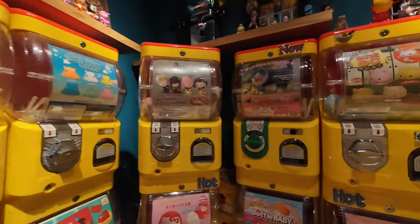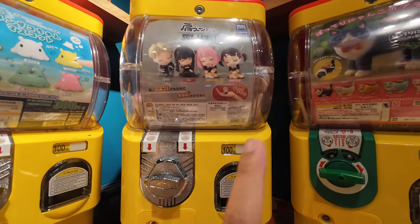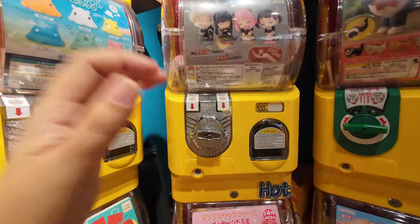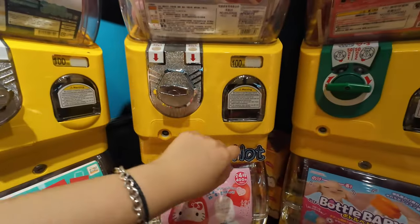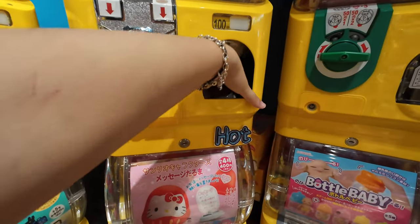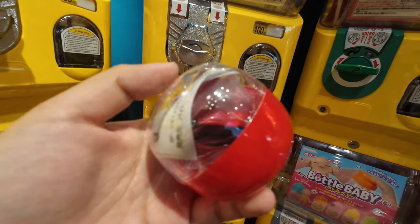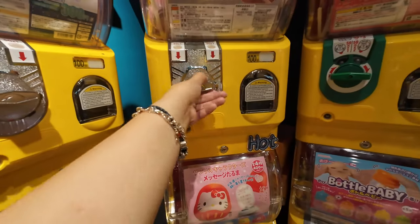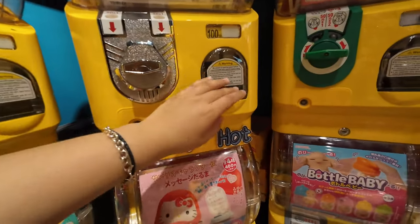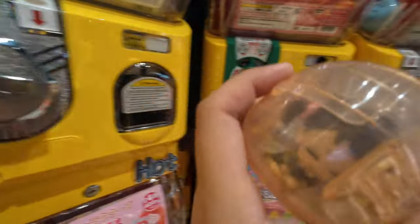At the meeting point there are a lot of gacha machines. I'm gonna try for this one — what if I get the Becky sleeping one, that'd be so cute. You put the coins in, twist it, and something comes out. We got a red car first, but the shop owner let us try again — she gave me money, she's so nice. We got Becky! This is the one I wanted.